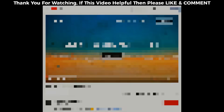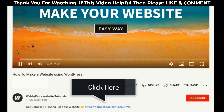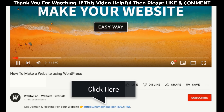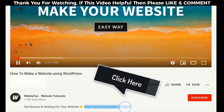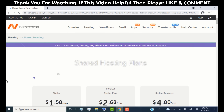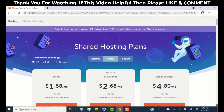First we need to buy a domain name and hosting for our website. Simply click on the link provided in this video description. Once you click on the link, you'll be redirected to namecheap.com. Namecheap is a very trusted company to buy domain and hosting, and they provide a very reasonable price. Our main website has been hosted on Namecheap for the last five years and I have had a really good experience with them.